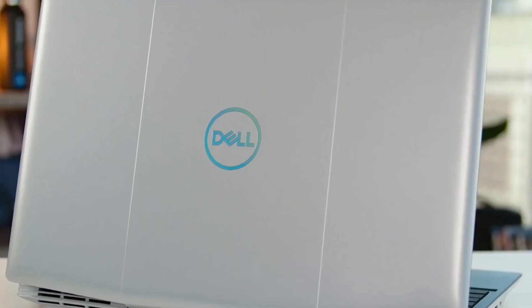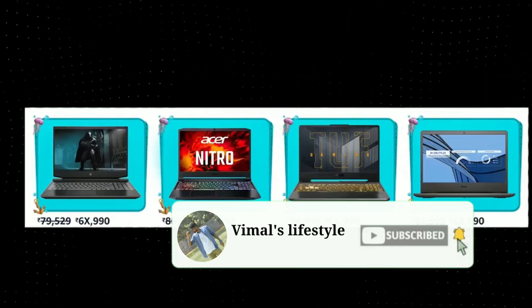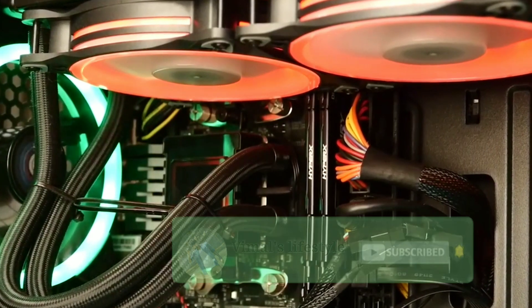If you want to know about these 5 laptops, we will see you in the next video. By the way, if you're seeing our channel for the first time, please subscribe to our channel.